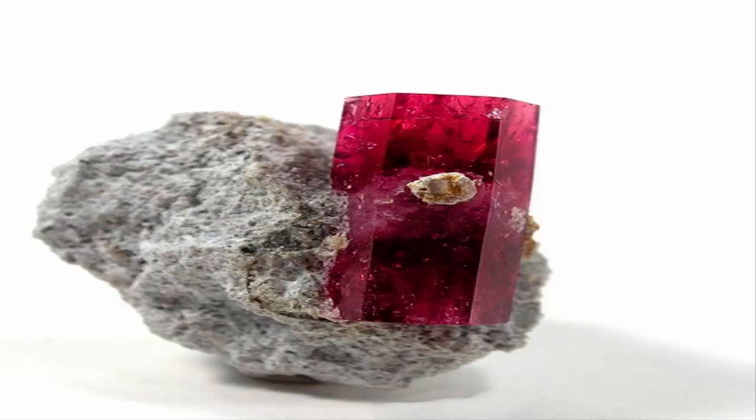It is a red variety of beryl. It was first described in 1904 for an occurrence at its type locality, Maynard's Claim, Pismire Knowles, Thomas Range, Juab County, Utah.